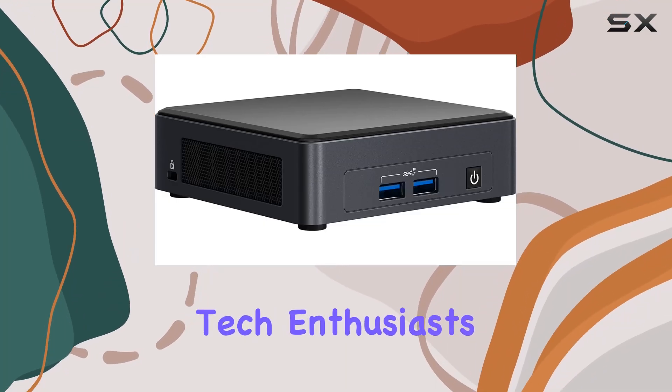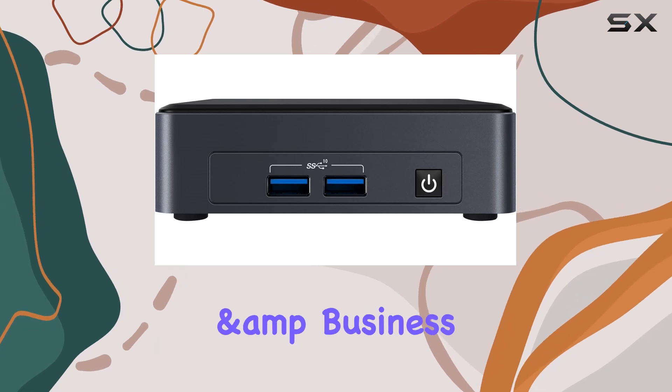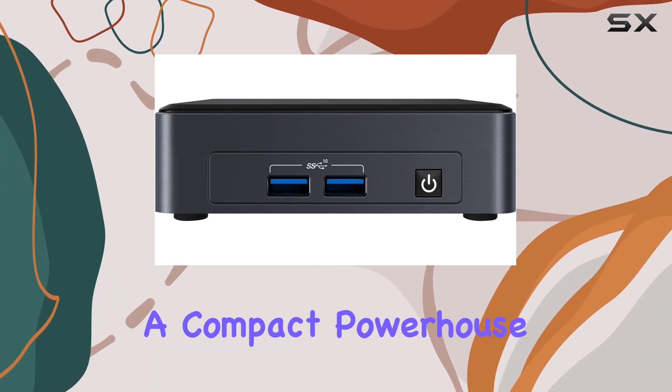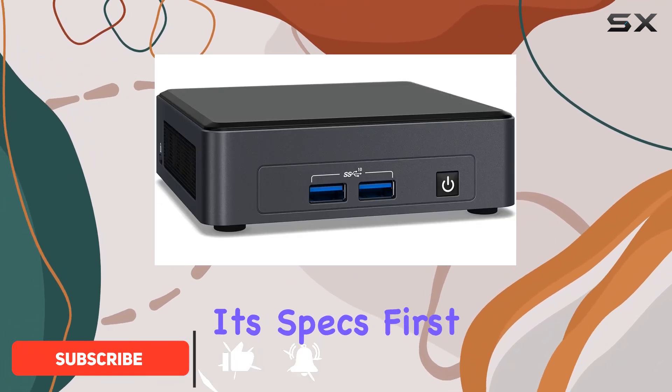Welcome back, tech enthusiasts. Today we're delving into the Intel NUC 11 Pro Kit Home and Business Mini Desktop, a compact powerhouse designed to cater to both home and business needs. Let's dive right into its specs.